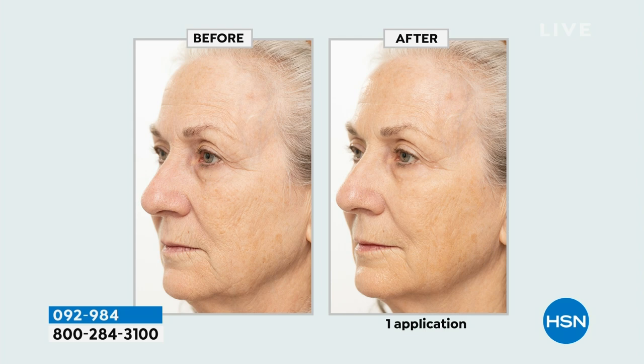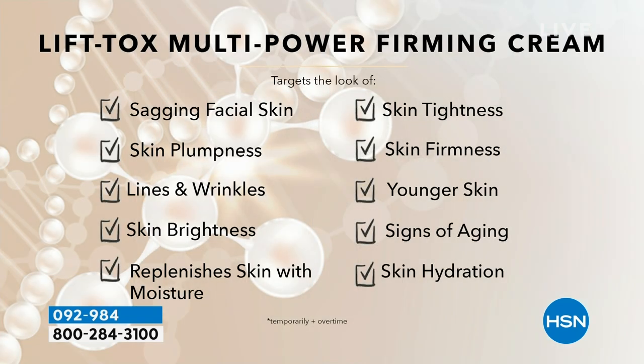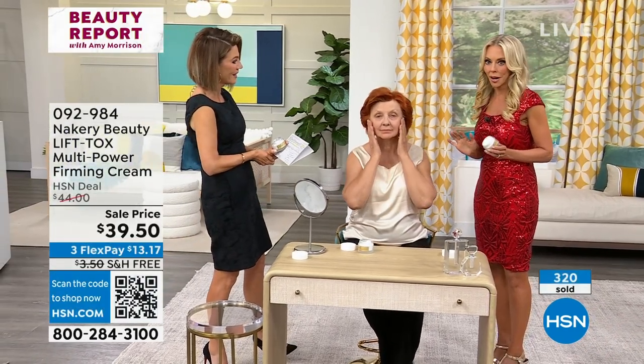Especially if you're over 50 and you're getting wrinkles in places you never had before — noticing that everything is kind of falling forward. You need something that's addressing those kinds of wrinkles by addressing the sagging. This will lift, this will firm, this will tighten — it's clinically proven to hydrate your skin for 72 hours. Now I'm doing something crazy tonight. We have a model who's never used Nakery until this very moment, first time using Nakery.